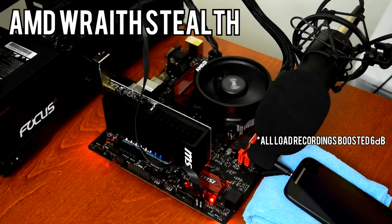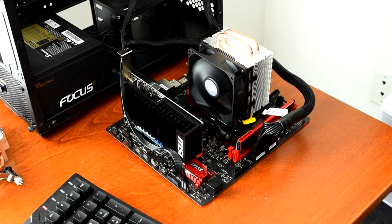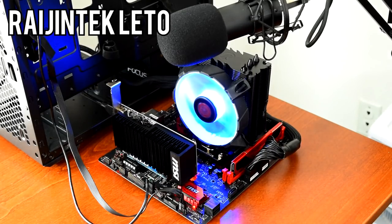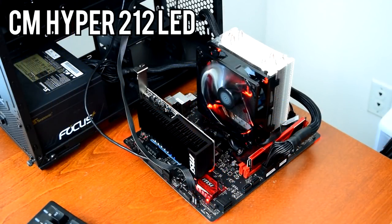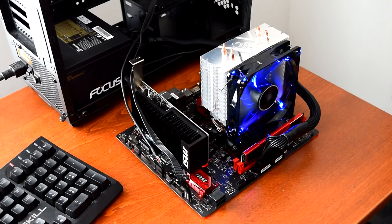Now here are the recordings of the coolers at maximum RPM. First up, the Wraith Stealth. Next, the Cooler Master Hyper T2. Next up, the Rygentech Lido. Here's the Cooler Master Hyper 212 LED. And finally, here's the Deepcool Gammix 400.